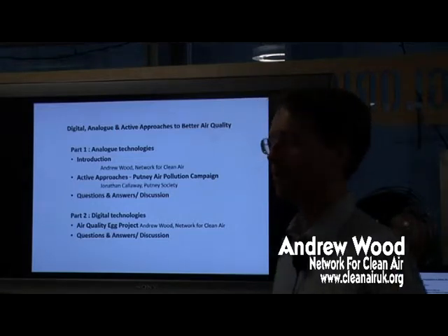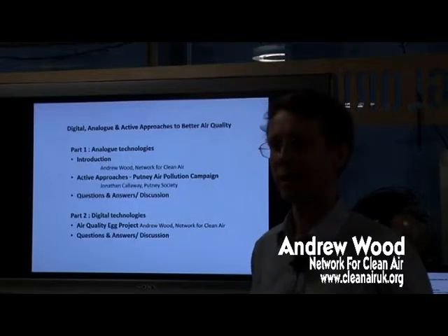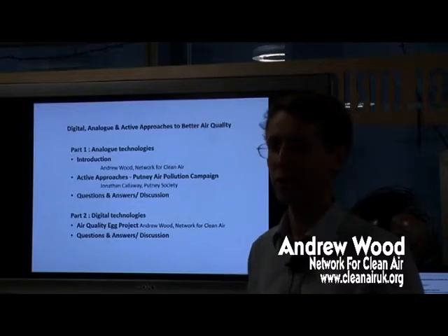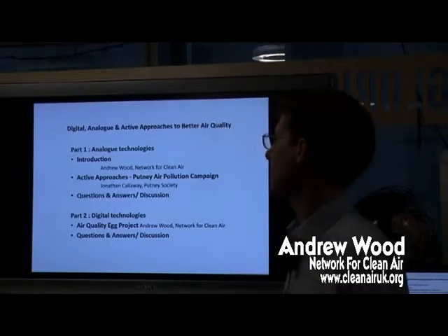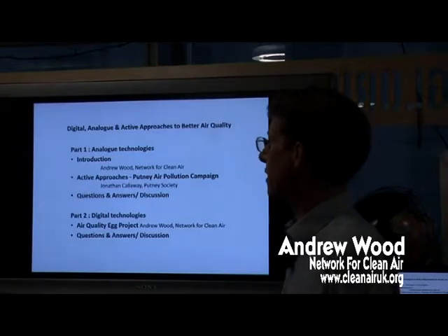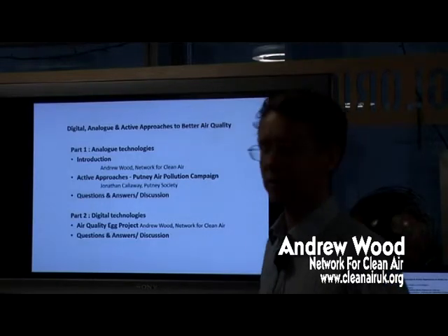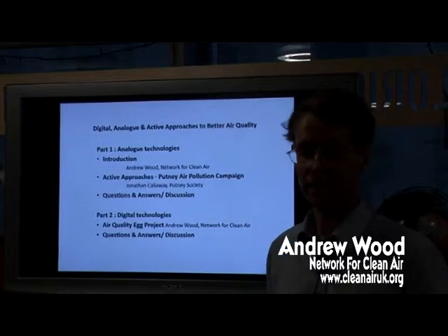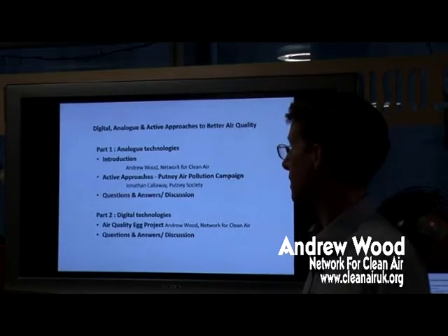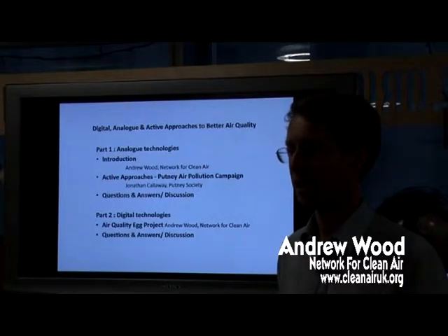I'm not going to talk about the health effects of air pollution today. I'm just going to talk about these technologies and these approaches to measuring air pollution and air quality. After I've spoken and given an introduction, Jonathan Calloway from the Putney Society is going to speak and tell us about a project in Putney where they used gas diffusion tubes in their campaigning for better air quality, with a good outcome.